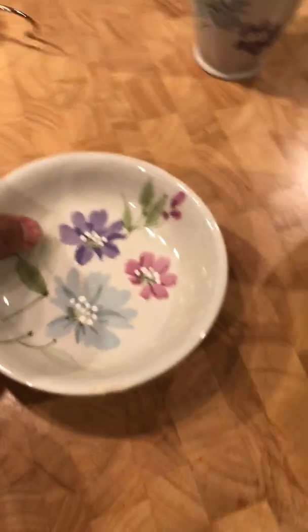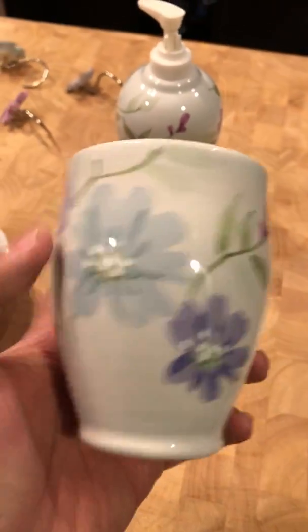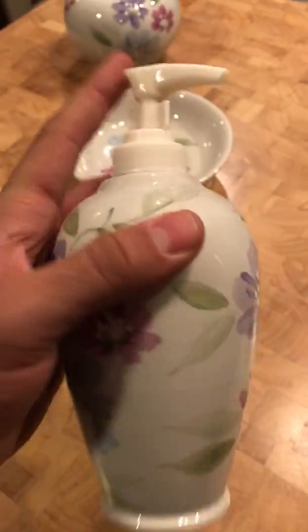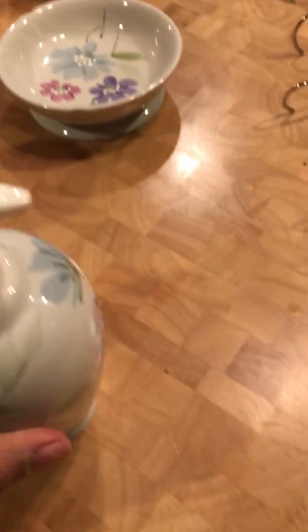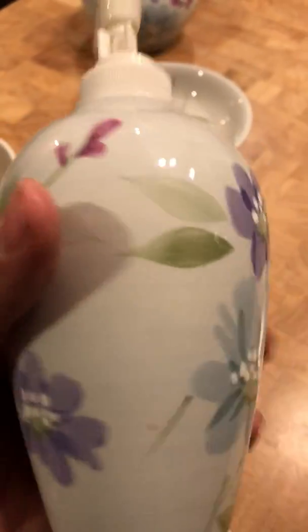You cannot see the chip unless you really look hard. Then we've got a cup right here — you could store some things in it. Got a lotion or soap dispenser right there, and I'll go around so you can see the artwork. Look at that — it's beautiful, hand-painted.